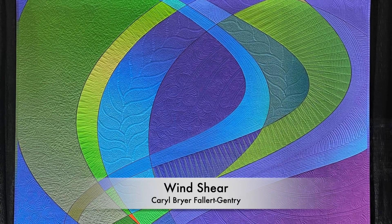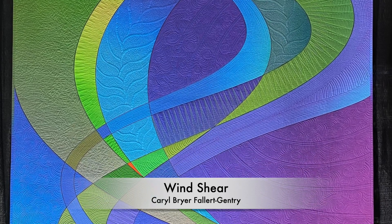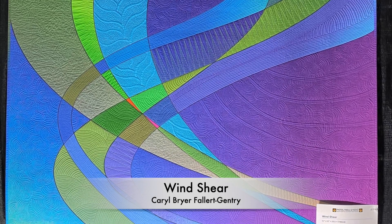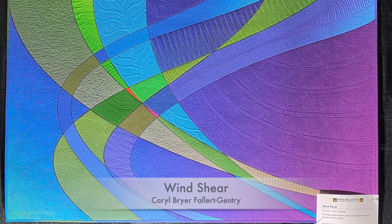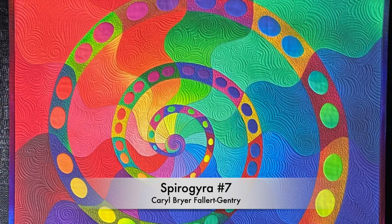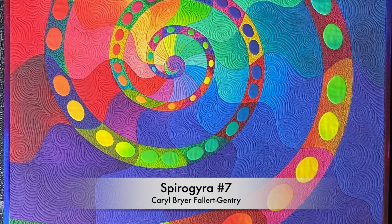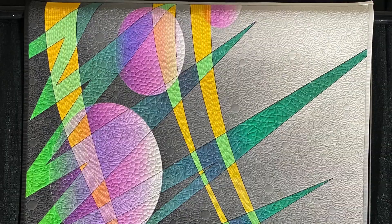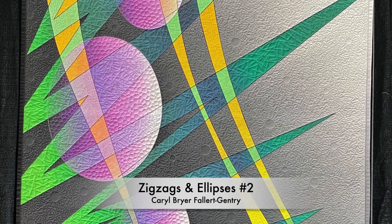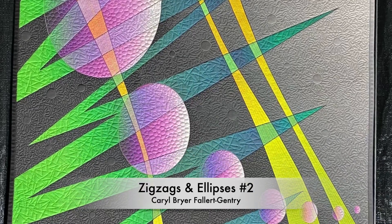Following are three quilts also from a special exhibit. These are quilts that were all done by the same artist and they work so beautifully together. The colors are just lovely. I'm not typically drawn to abstract quilts, but the colors in these are just so beautiful and evocative. Carol has an incredible ability with color. She is an award-winning and incredibly well-respected artist in the quilting community.